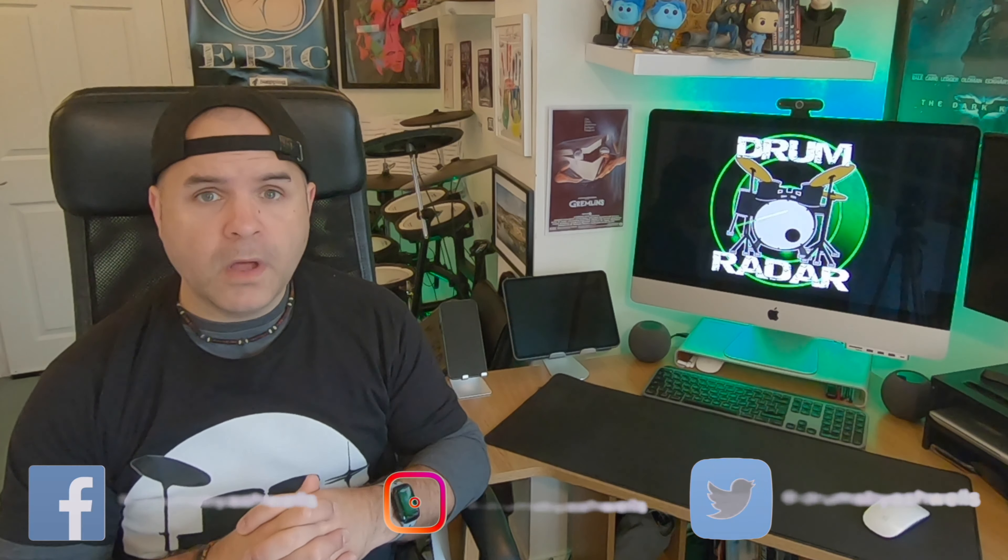Please hit me up on the social medias — that's Facebook, Instagram, and Twitter at Drums by Ashwells — or you can email me at drumsbyashwells@icloud.com. You can also purchase a Drum Radar t-shirt from my Spring store, and the link is below. Anyway, we will see you next time.